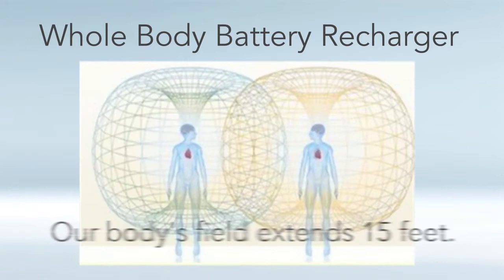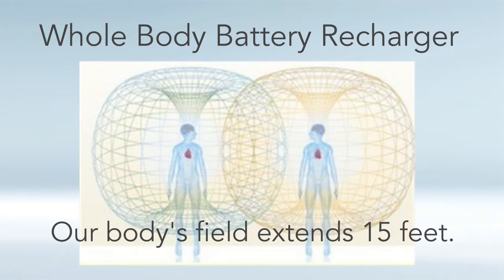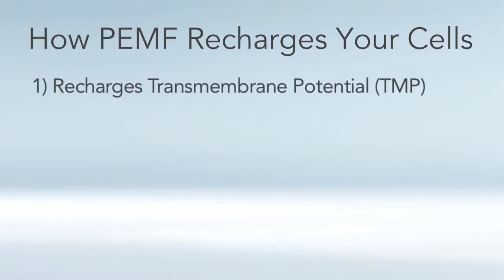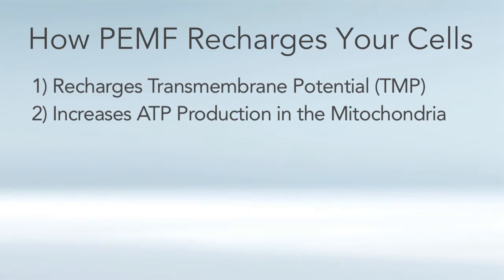The field in our body extends 15 feet out into space as detected by science, and it's the heart field that goes out the farthest. Here are seven ways that PEMF recharges your cells. First, PEMF recharges the transmembrane potential — that's called TMP — which is basically the voltage across the cell membrane. It also increases ATP production in the mitochondria, and the TMP and ATP are the two primary ways cells store energy. It also enhances the sodium potassium pump, giving a net positive charge on the outside of the cell.